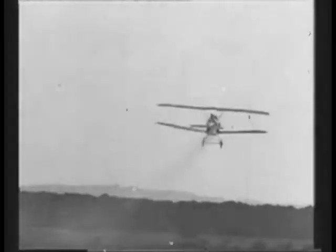With the combination of skilled aviators and superior design, the Sopwith Camel is sure to aid the Allies in winning the Great War.